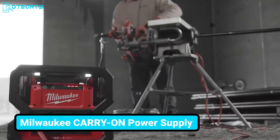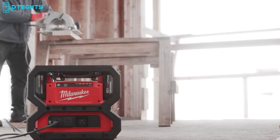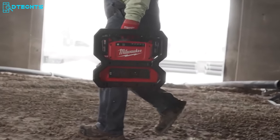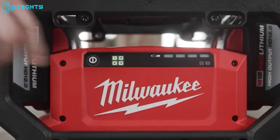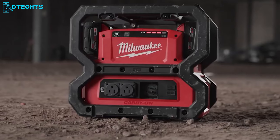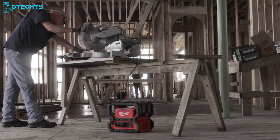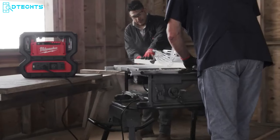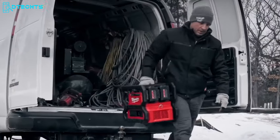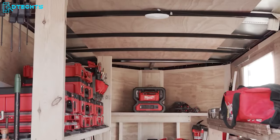Say goodbye to noisy, clunky power supplies and pick this carry-on power supply from Milwaukee. This little powerhouse comes with a comfy ergonomic design and portable size, so it's always ready for action. This power supply packs a punch with 3,600 starting watts and 1,800 running watts of pure sine wave inverter energy. The best part is this power supply is quiet and emissions-free, making it perfect for use indoors and even underground. Whether you're working in confined spaces on a scissor lift or rolling around on a utility cart, the carry-on power supply is ready to go where you go.